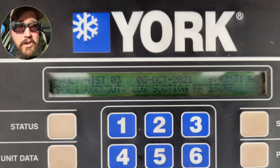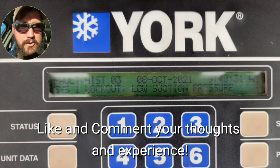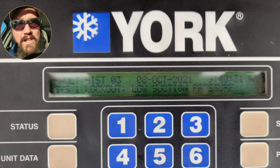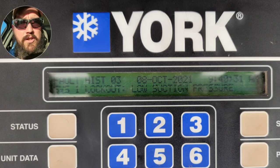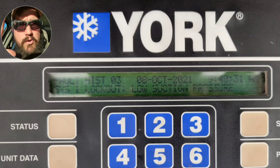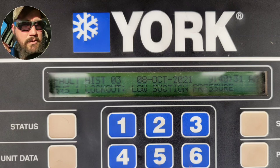So this is where it started - the customer called saying their chiller keeps going into a low suction pressure lockout. It's not actually a low pressure switch on this one; it's a transducer reading too low of a pressure and registering an alarm trip. That was the call - tripping on low pressure, we needed to check it out. They really needed this system online because this building is very limited on redundancy, so it's pretty critical to have everything functioning.